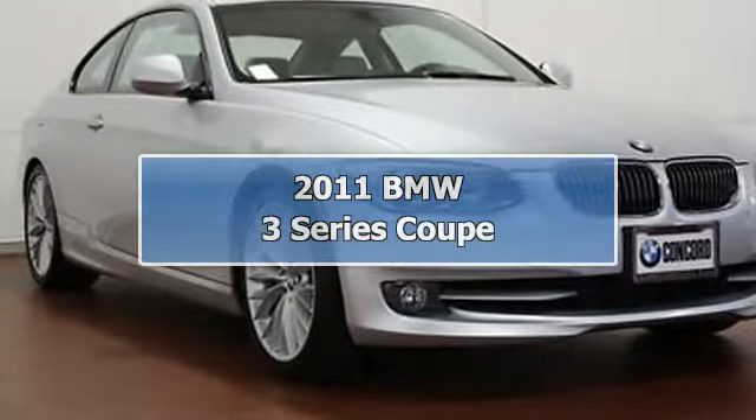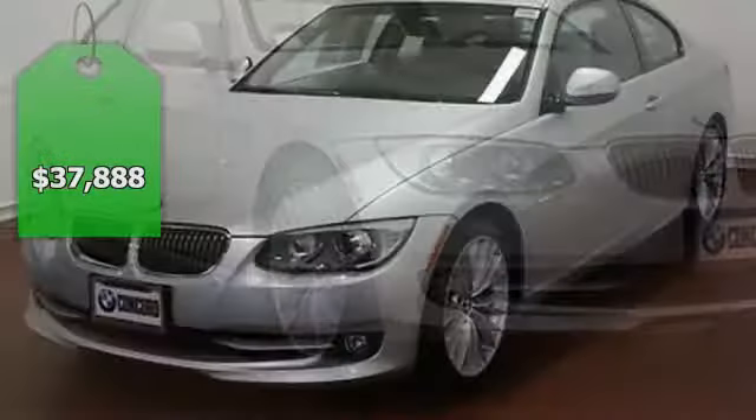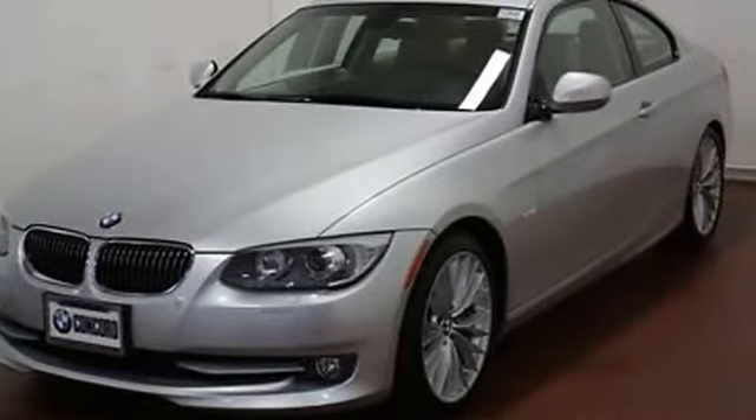2011 BMW 3 Series Coupe. This vehicle features the following equipment: automatic, 3.0-liter 6-cylinder 300HP.